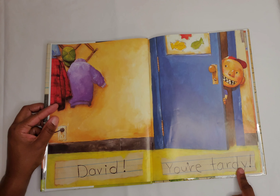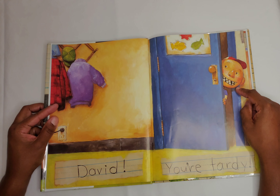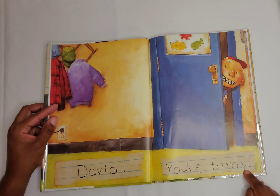David, you're tardy. Here's David. He's peeping around the door and he looks like he's about to walk into his classroom. But he's late. Tardy is another word for late.